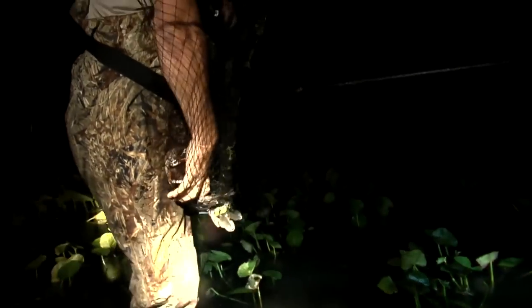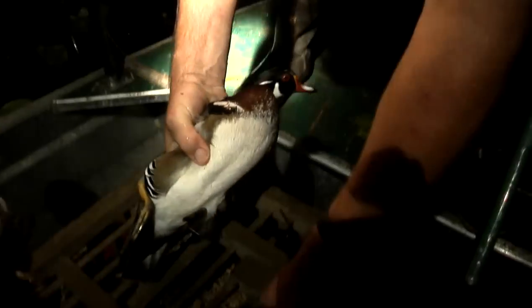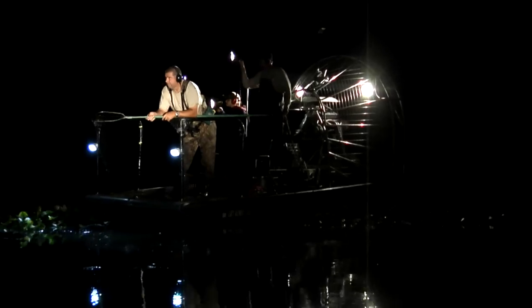We're out here catching and banding ducks tonight. We're targeting wood ducks mostly — it's our pre-season banding period, which takes place in August and September. We're doing it at night, catching birds with the airboat. We slowly find them as they're going through the vegetation with the airboat.